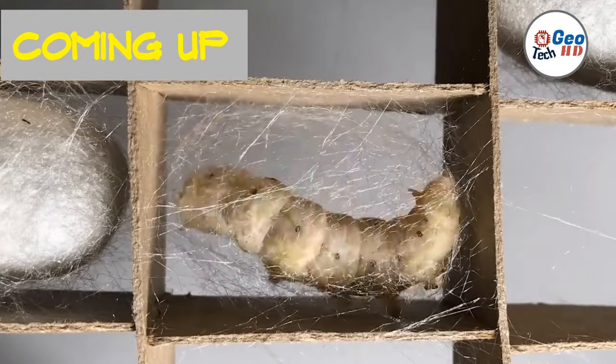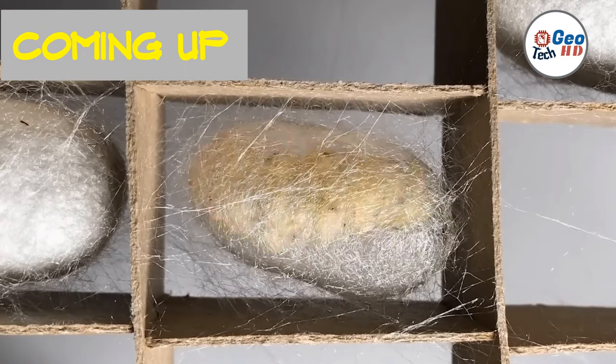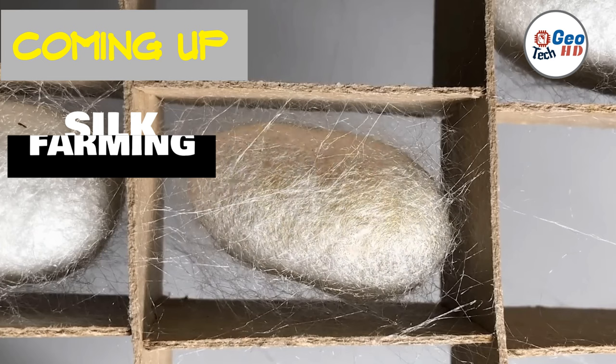Silkworm farming is a fascinating and ancient practice that has stood the test of time. For thousands of years, humans have been rearing silkworms to produce luxurious silk fabric, and the process has evolved into a highly specialized industry.